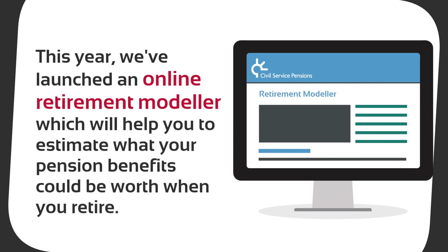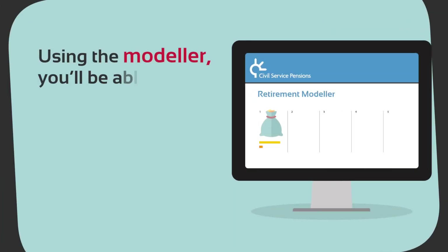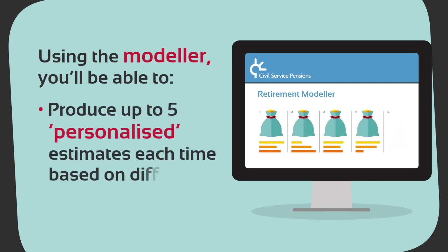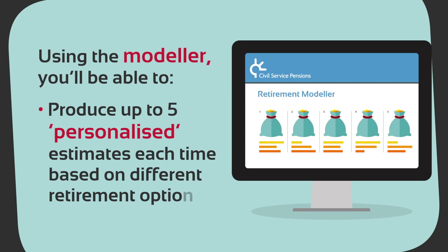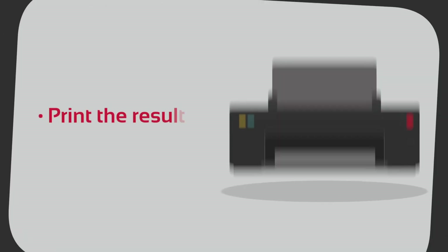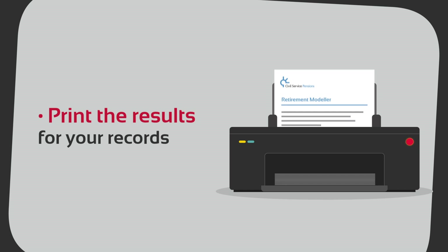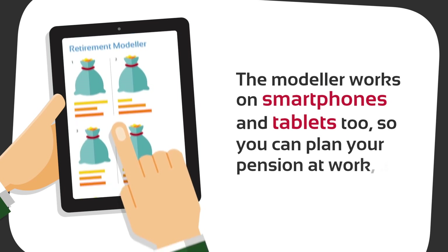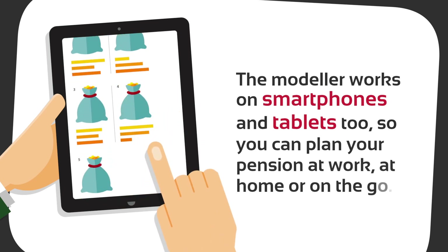Using the modeler you'll be able to produce up to five personalised estimates each time, based on different retirement options. Compare results to see which retirement option suits you best, and print the results for your records. The modeler works on smartphones and tablets too, so you can plan your pension at work, at home, or on the go.